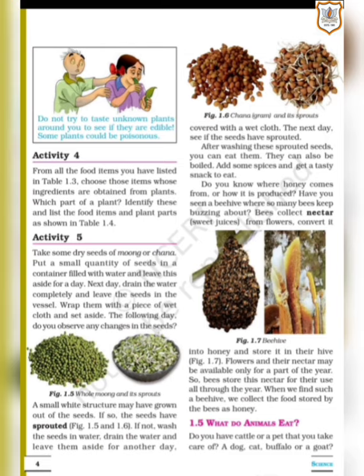Do you know where honey comes from or how it is produced? Have you seen a beehive where so many bees keep buzzing about? Bees collect nectar — that is, sweet juices from flowers — convert it into honey and store it in their hives. You can look at figure 1.7 to find the beehive.